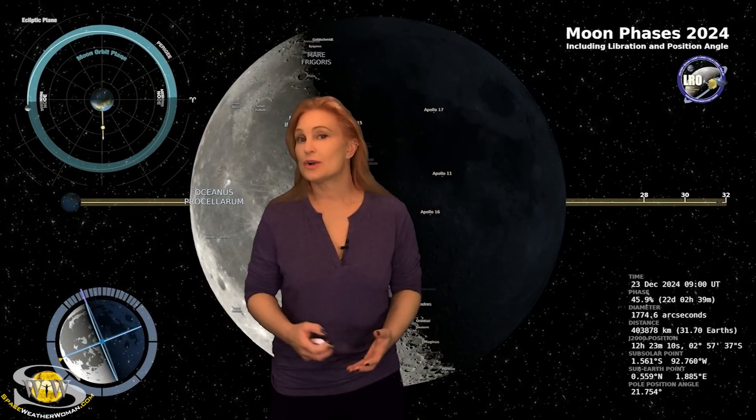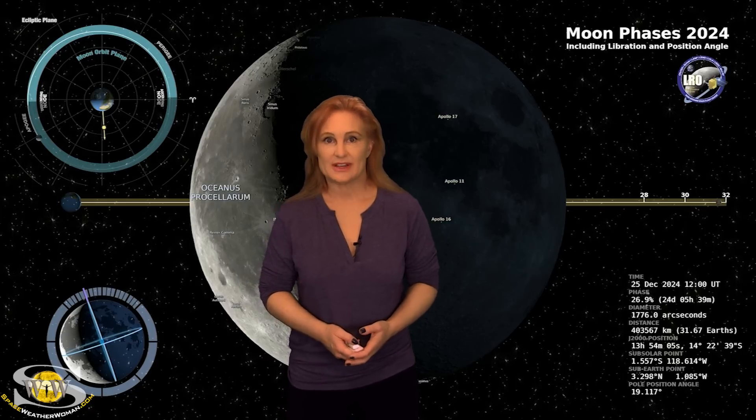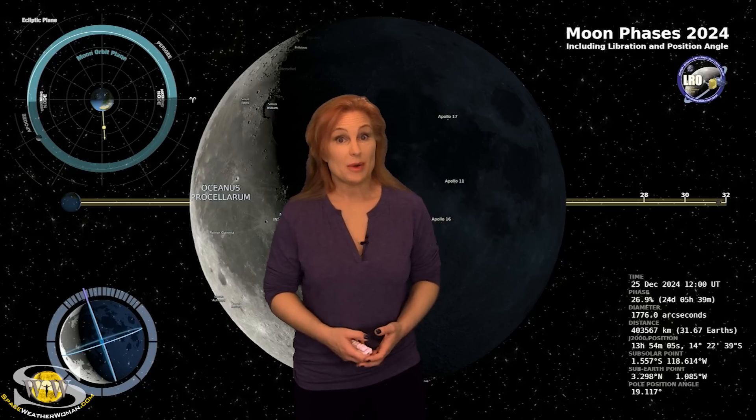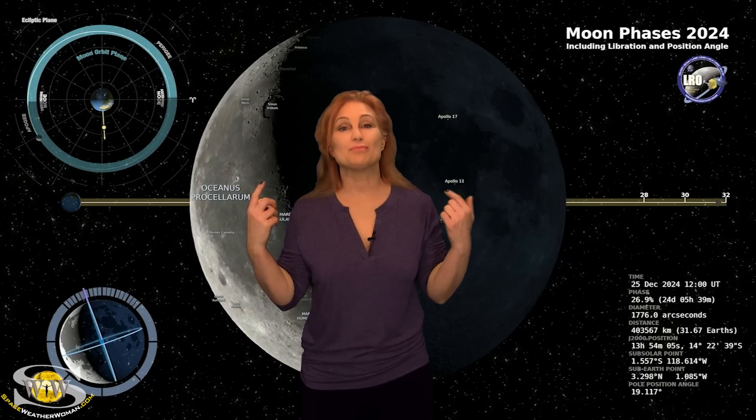Switching to our moon — we are now passing through the third quarter phase on our way to a new moon. By the 25th, the moon will only be about 27% illuminated. So sky watchers, if you want to catch those dim objects in the sky, now is your perfect chance.